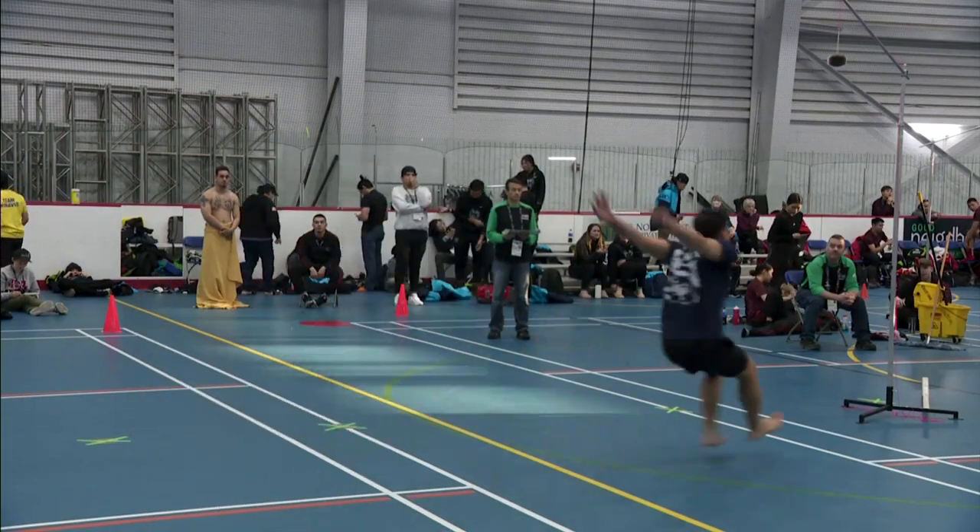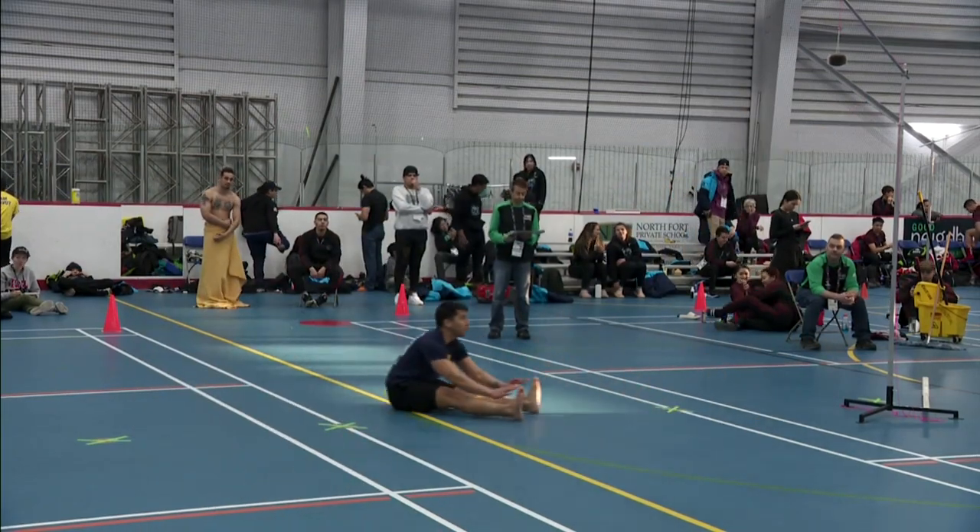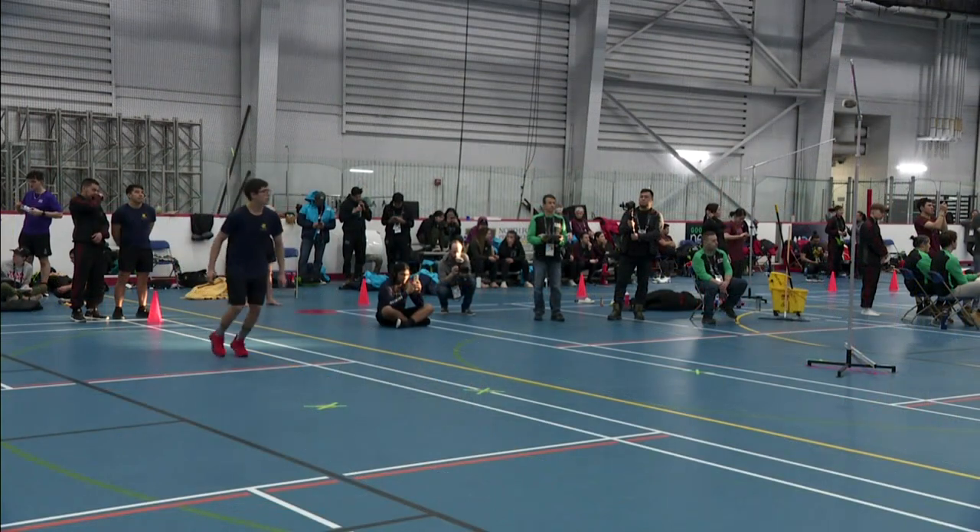Athletes must jump using both feet and touch the target with both feet. Each round, the target gets higher.